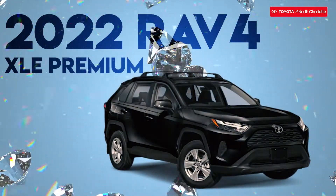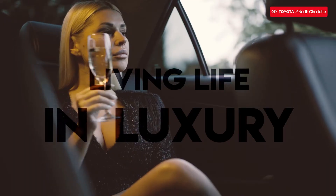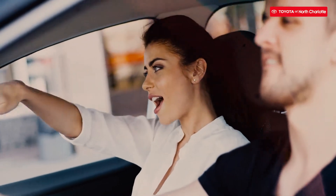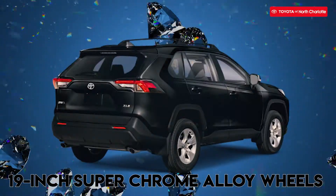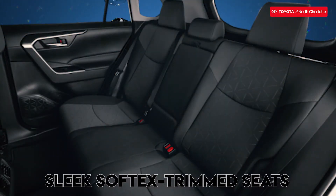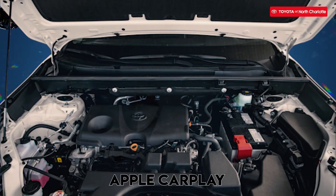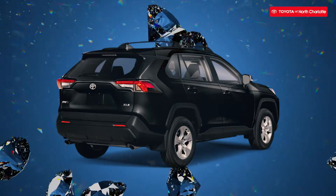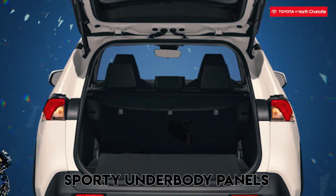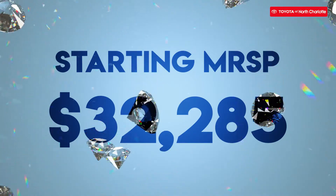The 2022 Toyota RAV4 XLE Premium. This model is giving living life in luxury with high-end features that will make commuting a fun experience. This Toyota premium trim comes with 19-inch super chrome alloy wheels, sleek soft-tex trimmed seats, and a multimedia system with a 7-inch touchscreen, Android audio, Apple CarPlay, and Amazon Alexa. Its sleek exterior has LED projector headlights with low-profile black roof rails and sporty underbody panels. The starting MSRP for this luxury ride is only $32,285.